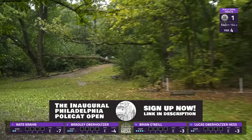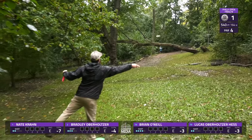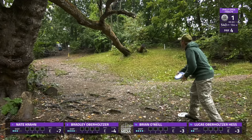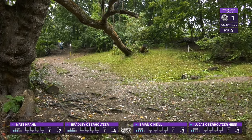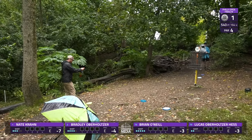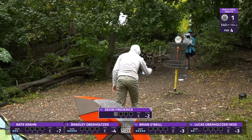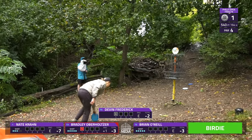Yeah, without that log there he would have had a lot to deal with over there. Brian already looking at a high number here to start the round. Devin should be able to save his par. Looking at bogey there for Bradley as well. Brian hitting metal there, choosing to go under that tree — big putt for Brian! And Devin with his par. Not a bad way to start — tough birdie. Gotta execute a really good shot on your first shot, but Lucas shows us how to do it.